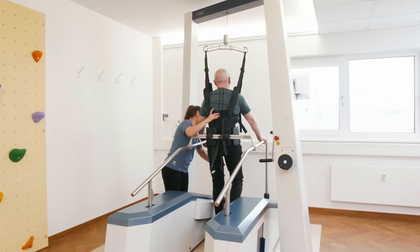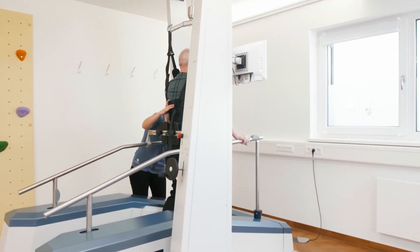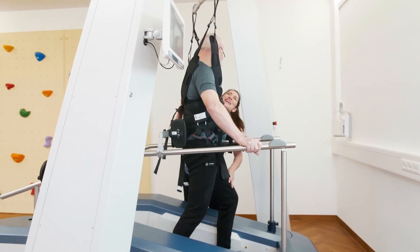With the TheraTrainer Lyra, walking ability is improved way beyond the level of traditional gait therapy. Scientific studies show that at least every eighth walking impairment can be effectively prevented by using the TheraTrainer Lyra.